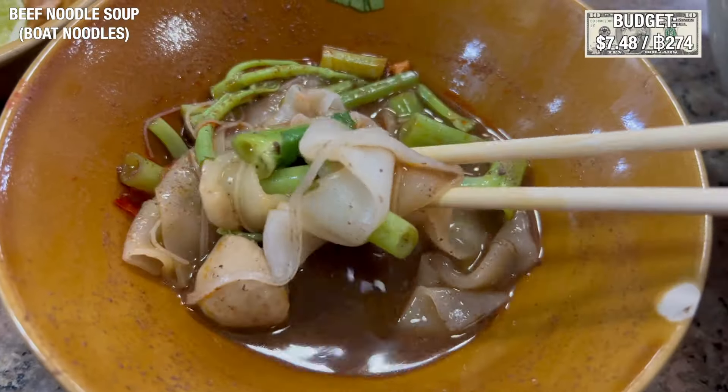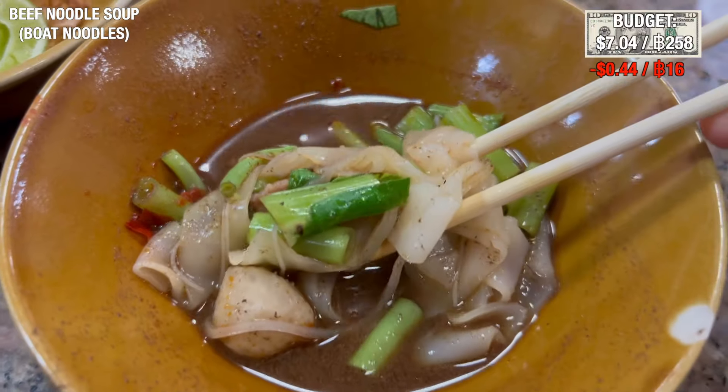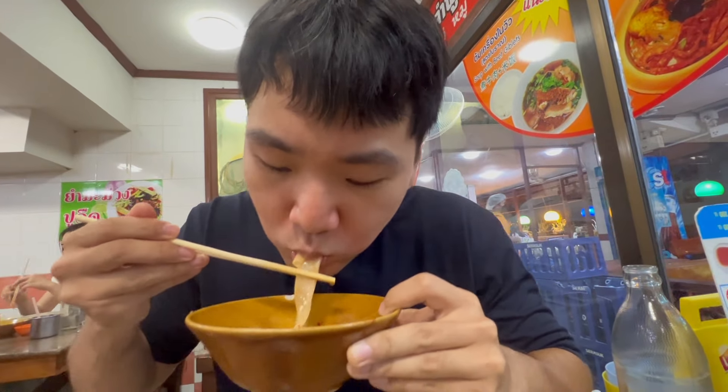I want to get beef noodles — it's only 16 baht, which is 50 cents. Crazy cheap! We ordered one beef noodle, one sour soup with pork, and one more dish.